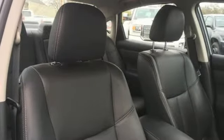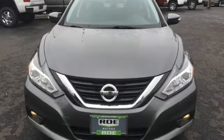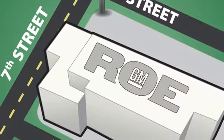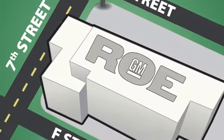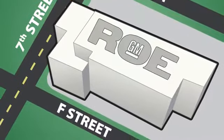Nissan excites the senses so you can enjoy the journey. The time is now — see it for yourself today. Come join our family today. We're conveniently located at 201 Northeast 7th Street in Grants Pass, Oregon, just a half hour from Medford.